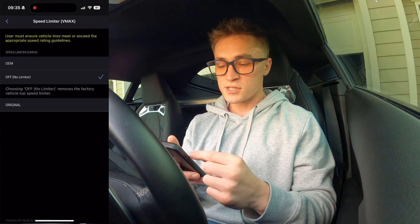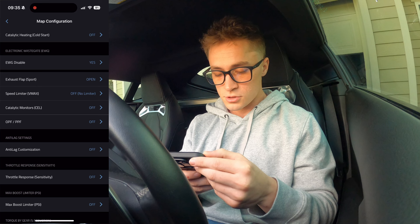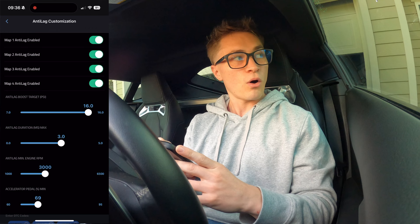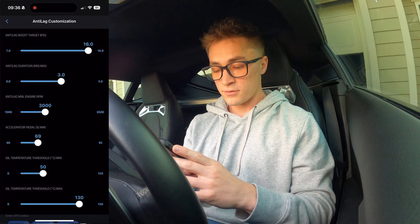Speed limiter — it's completely off, but you can change that if you want: OEM, off, original. OPF/PPF — I don't think this really has anything to do with us because we don't have diesel. Anti-lag customization — I've yet to really mess with this, but you can. You can take it to custom and turn on your anti-lag. Anti-lag is on for every single one of my maps and you can change pretty much all this stuff. It's really neat — I do want to mess with that, and that'll probably be a whole separate video of just messing with the anti-lag.